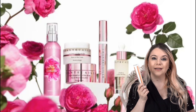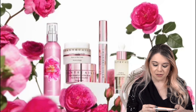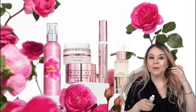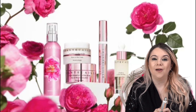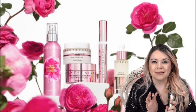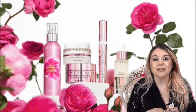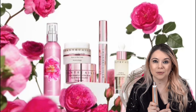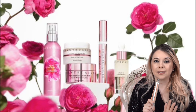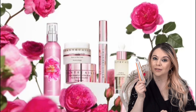Chantecaille also has one of my favorite SPFs. This is the Ultra Sun Protection Sunscreen SPF 45 Primer. I really don't like wearing SPF under my makeup because it usually makes my makeup look bad, but this one makes it look good. It's such a good SPF. I really love it. It doesn't leave any kind of cast. It's really, really good.